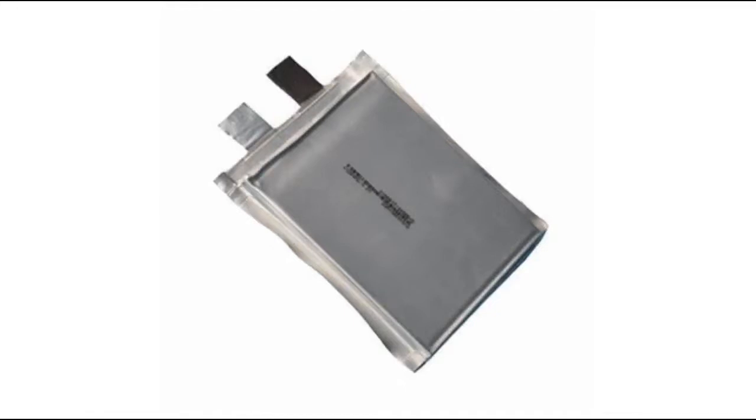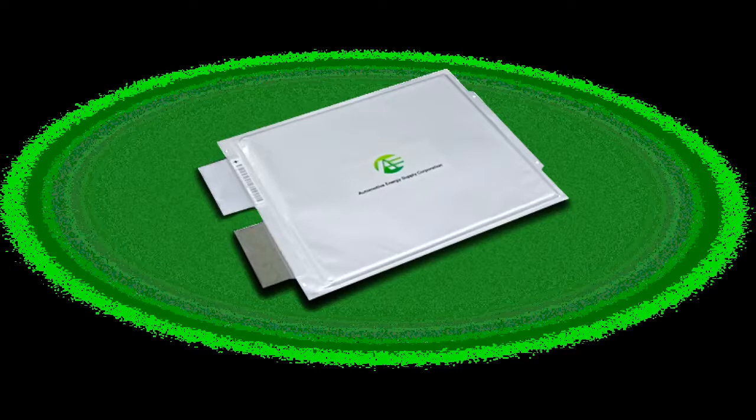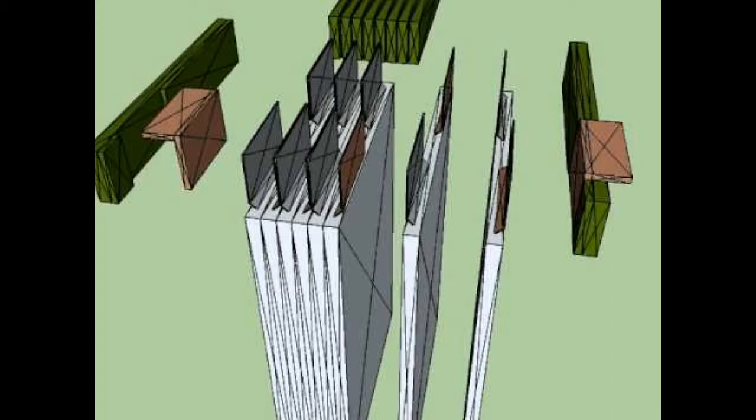The most successful manufacturer of pouch cells is the LEAF battery produced by Nissan. Pouch cell module solutions would give those cells a new life.